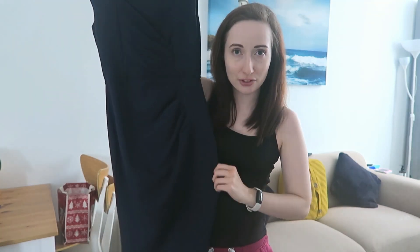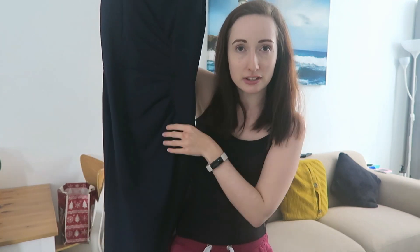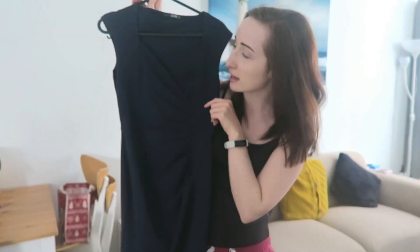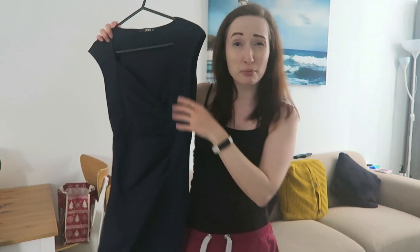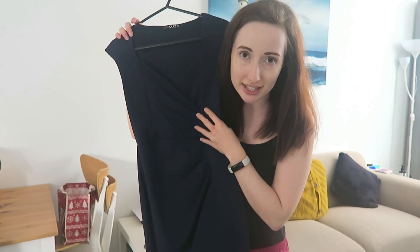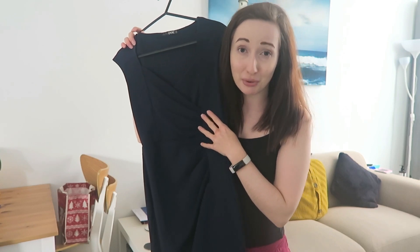I also bought this navy dress which is quite tight fitting. It's got this detailing that comes to a point, and then in terms of the neckline it's almost sweetheart with a little cross section, but it's not very low cut which is good. It's another form-fitting one; in terms of length it comes to probably just above my knee, and it's quite stretchy material so it is really comfy. This was bought in March 2020 and I don't think I got to wear it at all before lockdown, but I've worn it a lot since.